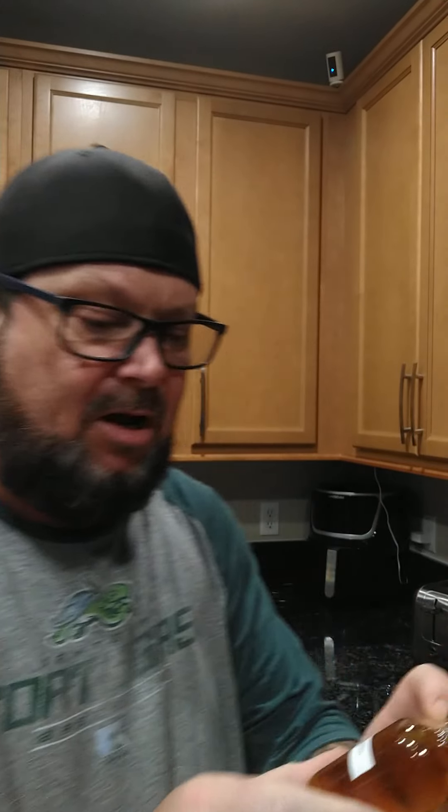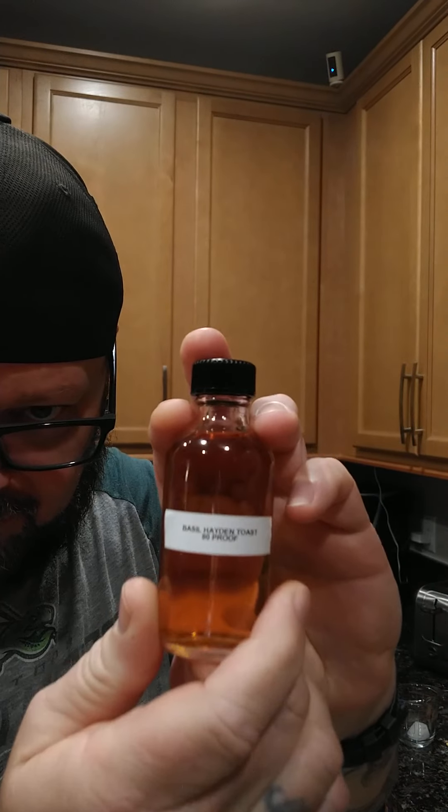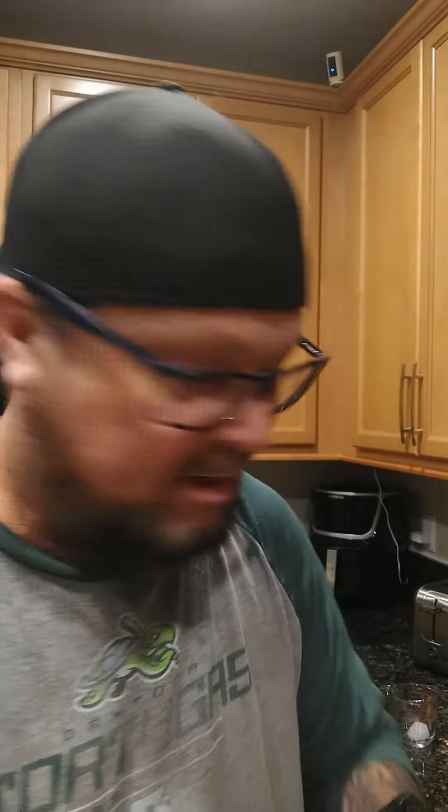Today's choice: we're gonna start low and go all the way to the top. We're starting with a Basil Hayden Toasted at 80 proof and going all the way up to 127.9 proof. We're going to put this in our sniffer and check it out — the proof is pretty mellow.